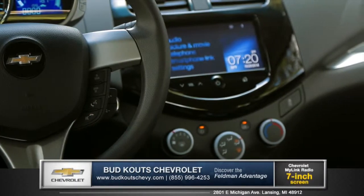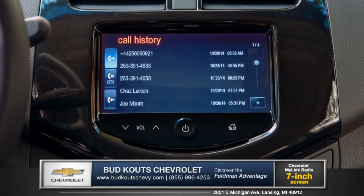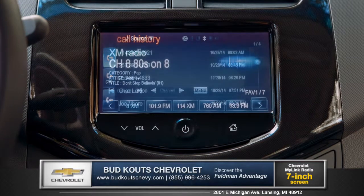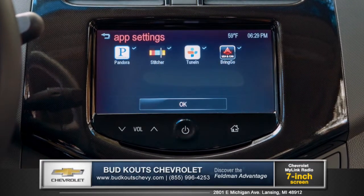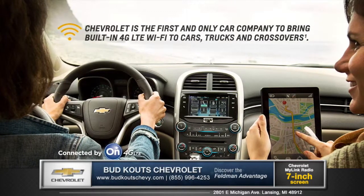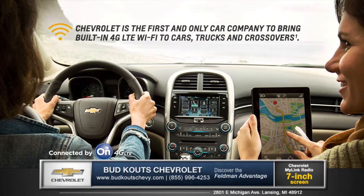Available voice-activated Chevrolet MyLink technology keeps you fully equipped and connected to your music, phone, and entertainment apps, like Sirius XM satellite radio, through the seven-inch diagonal color touch screen, and become the ultimate mobile hotspot for up to seven devices with available 4G LTE Wi-Fi.